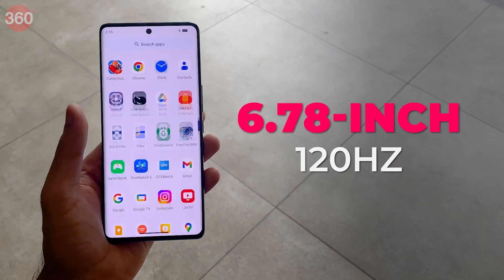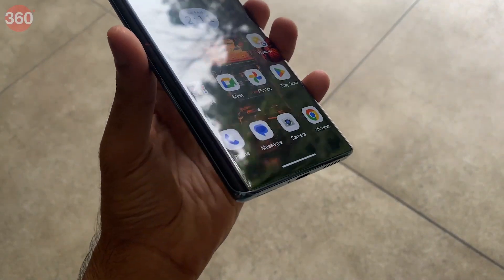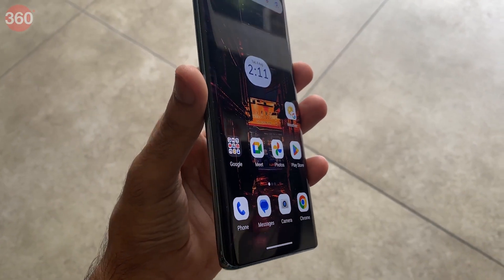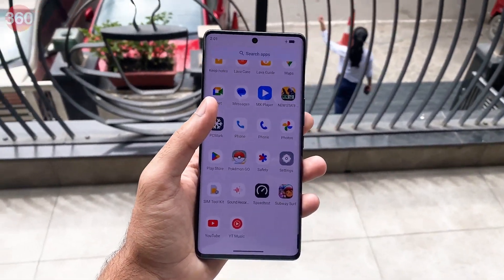The phone has a 6.78-inch Full HD AMOLED display with a refresh rate of 120Hz, Widevine L1 license, and HDR10 support. The curved display certainly looks premium given the device's price. Initially, the ambient light sensor would reduce the brightness of the phone too much indoors, but this seems to have been fixed thanks to a software update by the company.